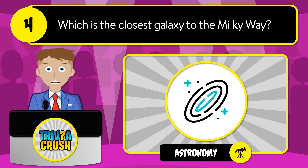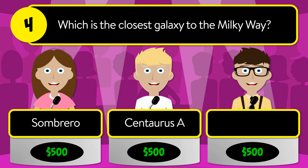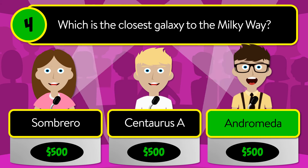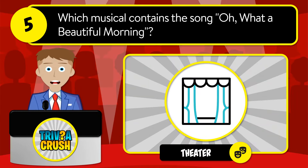Question number four: which is the closest galaxy to the Milky Way? Is it Sombrero, Centaurus A, or Andromeda? The correct answer is Andromeda.